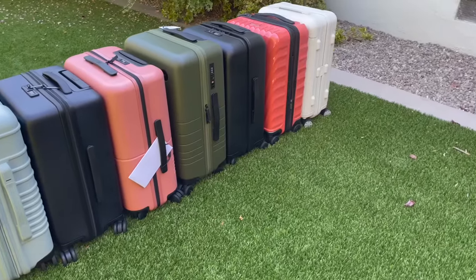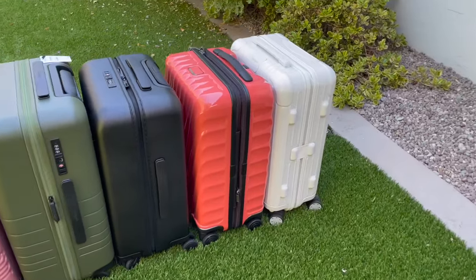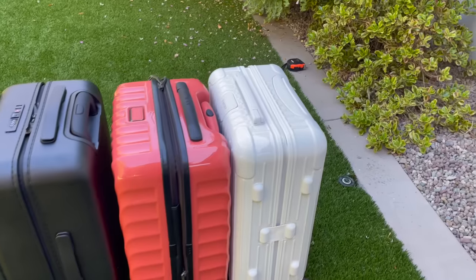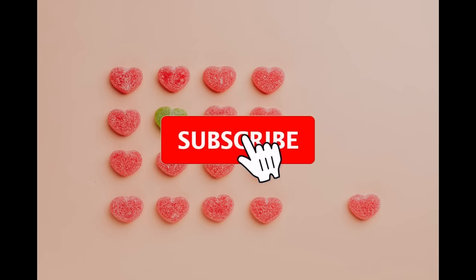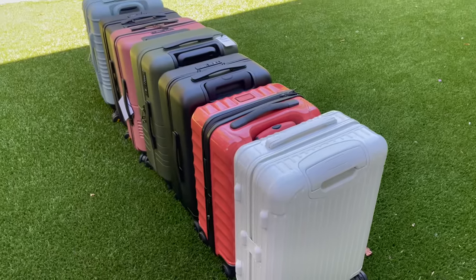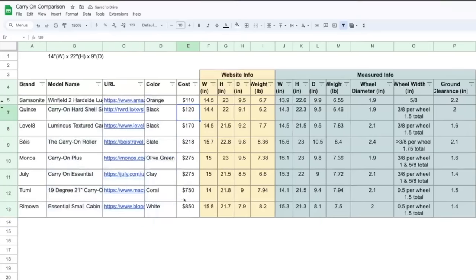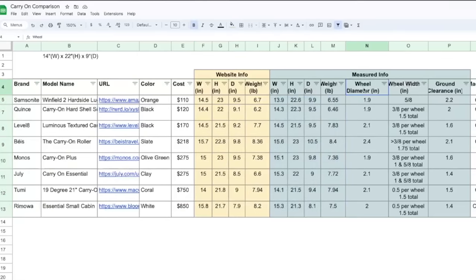That was all the suitcases. This video took me about three months to make from the point of purchase to review to filming to editing — definitely one of the biggest projects I've worked on on my YouTube channel. It's time to crown the winner. I've summarized all seven suitcases as well as my Samsonite in this spreadsheet. You can find the model names, URLs for purchase, the color I bought, the retail price, website information on width, height, depth and weight versus what I measured, the wheel diameter, wheel width, and ground clearance.